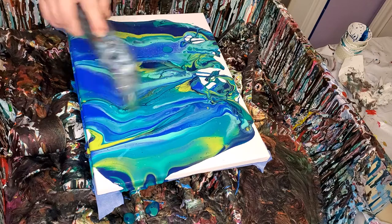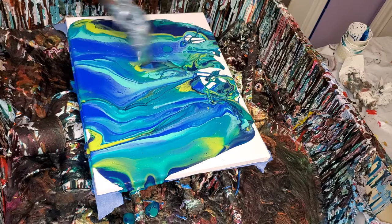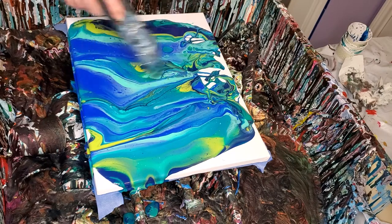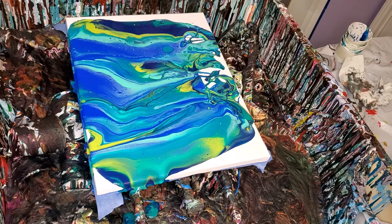This is really pretty. I didn't even go over the colors — there's Colorshift Green, Colorshift Aqua, Prussian Blue, Thalo Green, and Ultramarine Blue.